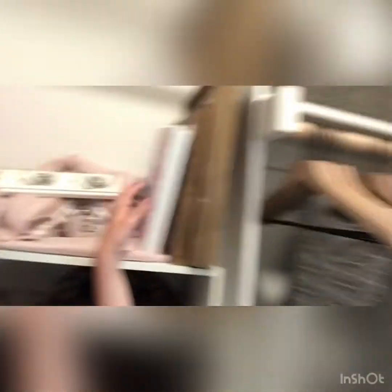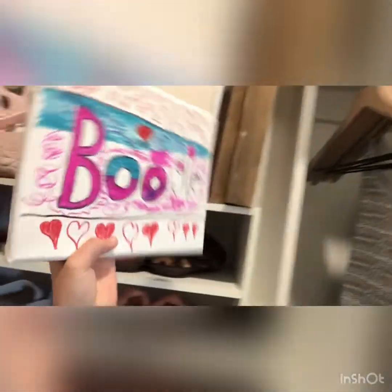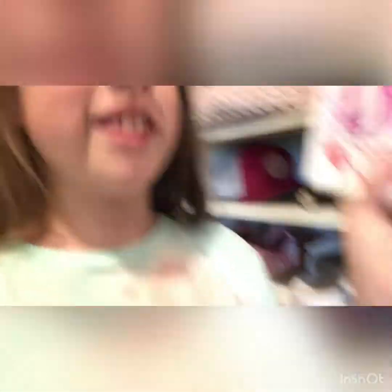I have pictures. I made this one — it says boogie on it because I am boogie. This one says be kind. That's it. I have these hanger things. There's a blanket.